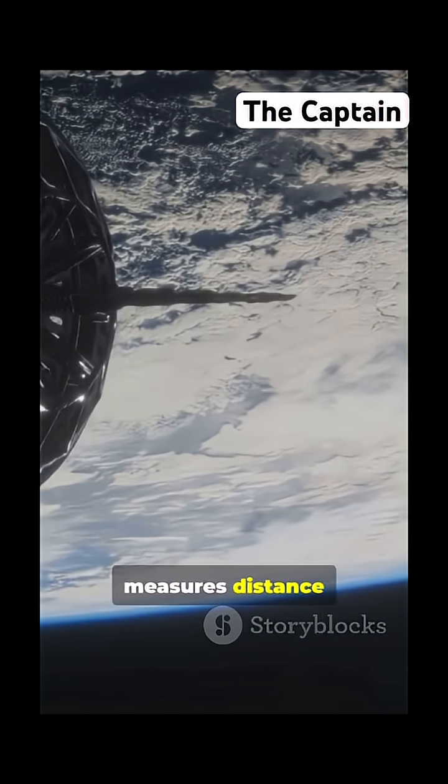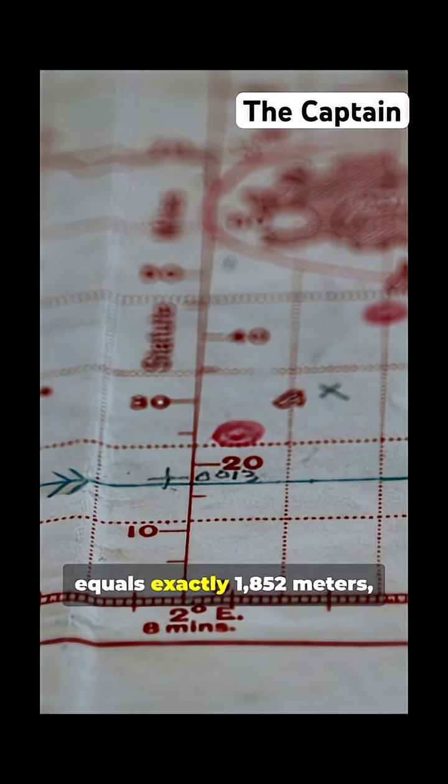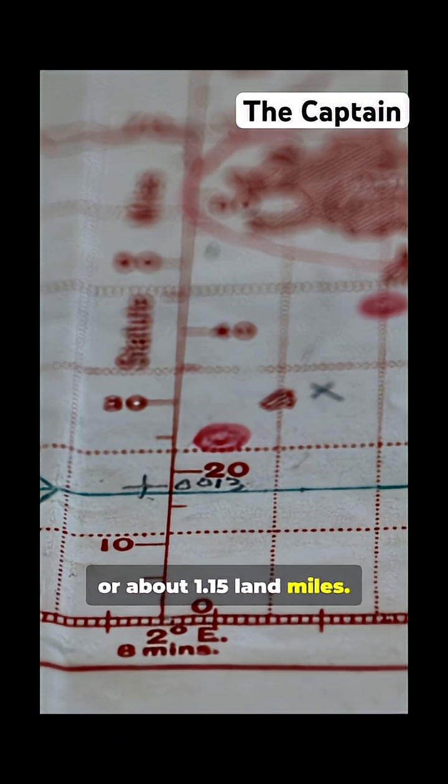It actually measures distance based on the Earth's shape. One nautical mile equals exactly 1,952 meters, or about 1.15 land miles.